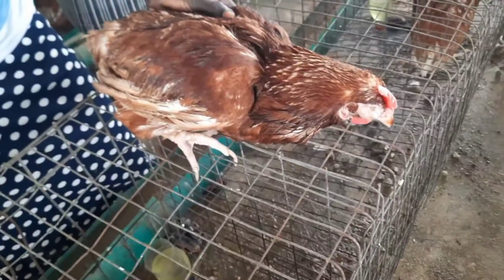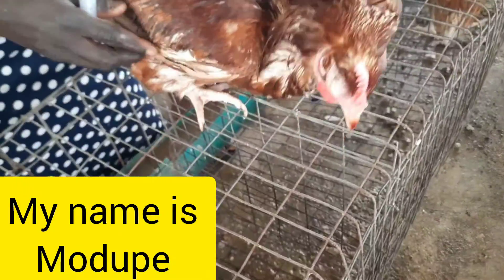Hi guys, welcome to my channel. My name is Modupe. I am a poultry YouTuber based in Nigeria.